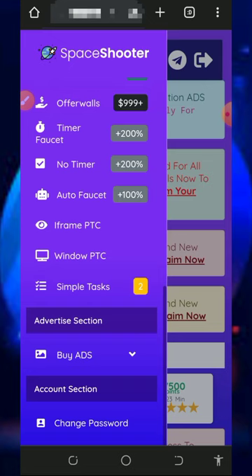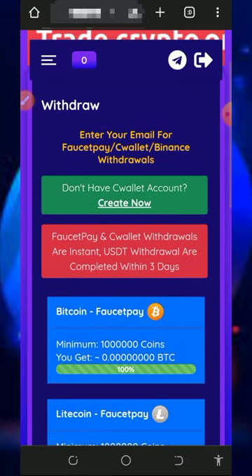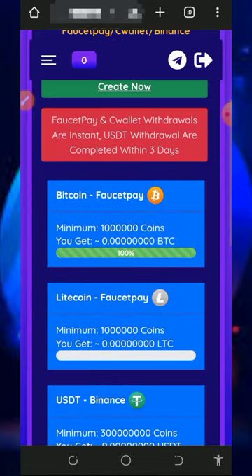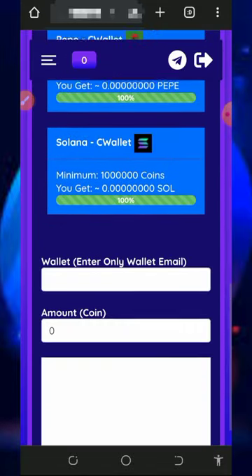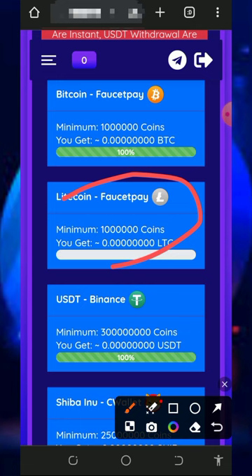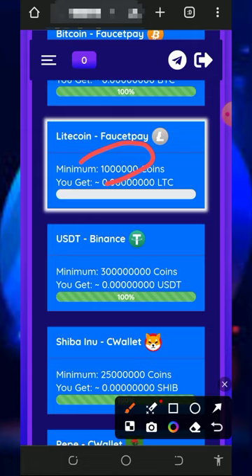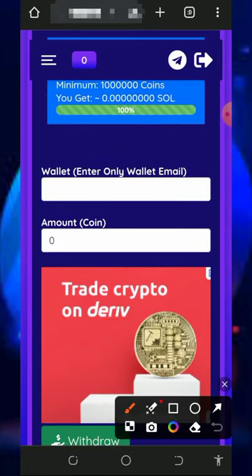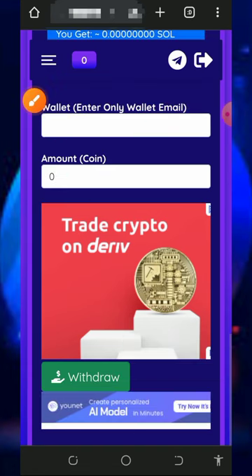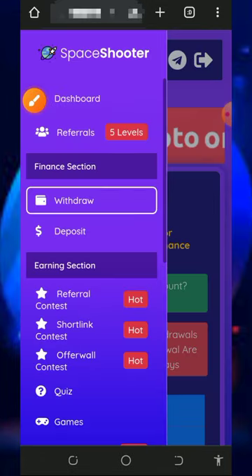After claiming all the points, all you need to do is withdraw from the platform by tapping the withdraw button on the screen. That will take you to the withdrawal page. You need to either create a FaucetPay account or a CoinWallet account, as they pay through FaucetPay or CoinWallet. Select the cryptocurrency you want to withdraw — here we are discussing Litecoin. Note that you must have up to 1 million coins before placing a withdrawal on Litecoin. Enter your FaucetPay email address and the amount of coins you want to withdraw, then tap the withdraw button and you will receive your payment instantly.